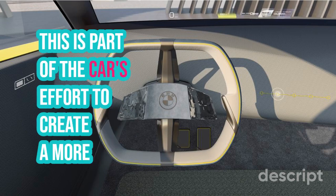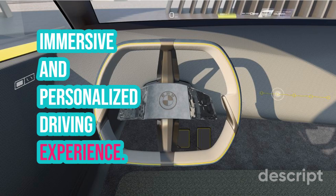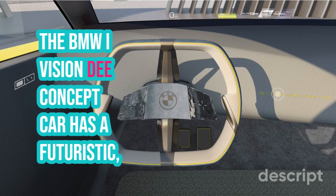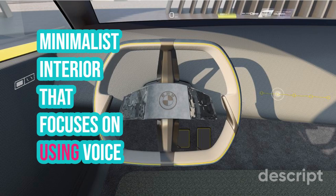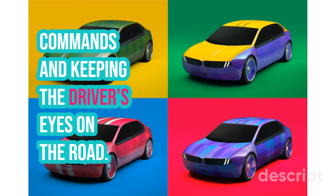This is part of the car's effort to create a more immersive and personalized driving experience. The BMW iVision-D concept car has a futuristic, minimalist interior that focuses on using voice commands and keeping the driver's eyes on the road.